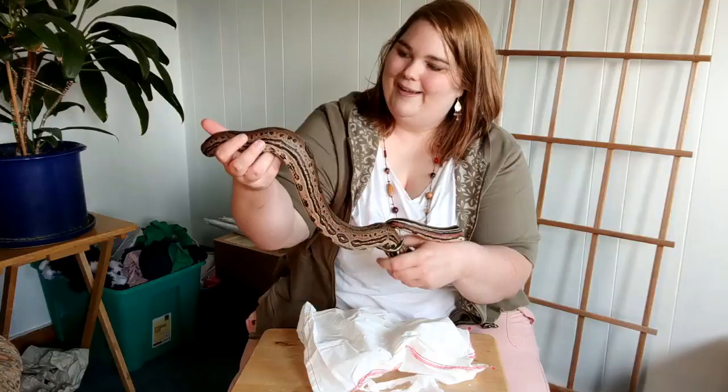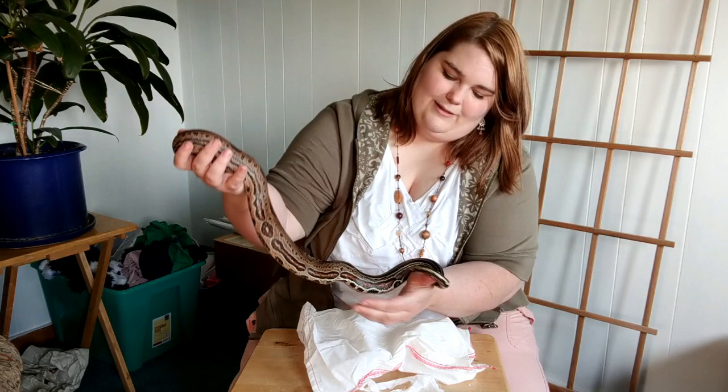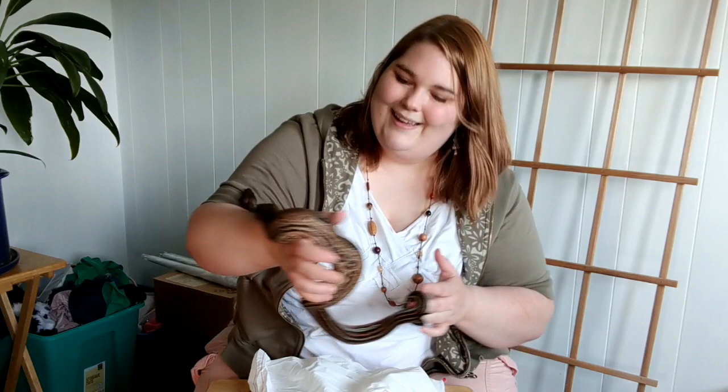Look at that. Aren't you incredible? Beautiful snake. And that stripe on the tail? I can't even believe this. Wow, wow.